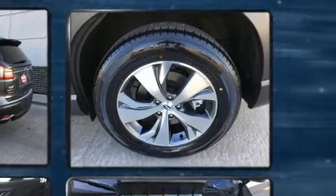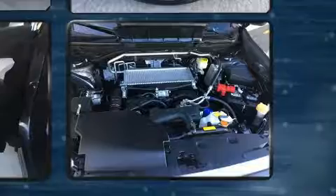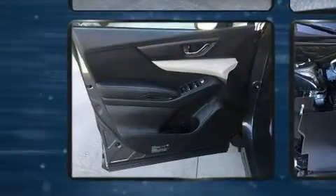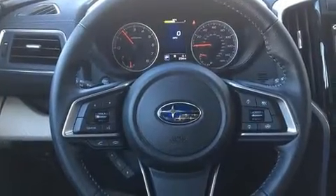Passengers in the third row enjoy seat-back reclining functionality, providing an extra level of comfort and convenience. Enjoy your favorite music via the stereo system, which includes a CD player with MP3 capability, steering wheel mounted audio controls, and six speakers, enhancing the audio experience throughout the interior.